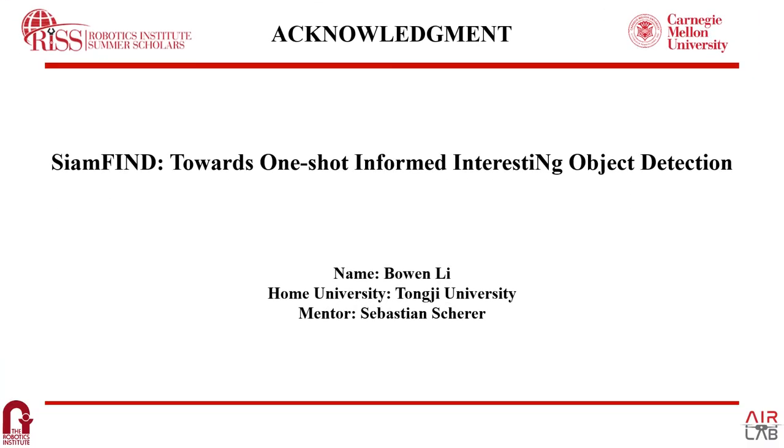Finally, I extend my sincere gratitude to Professor Sebastian Scherer and Dr. Chen Wang, who provided invaluable suggestions and guidance in this work. I am also thankful to all the members in the AIRLab who offered indispensable help to me.